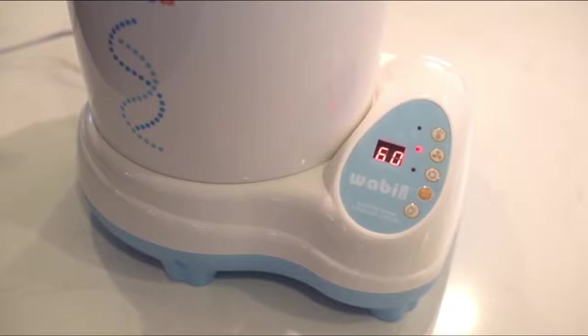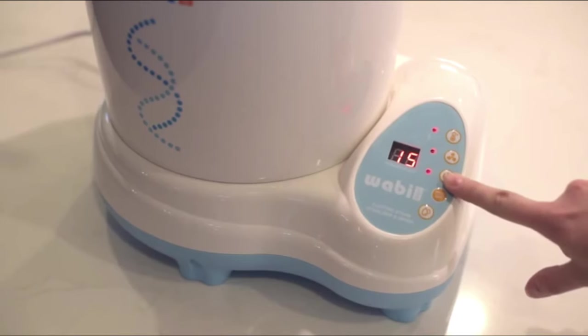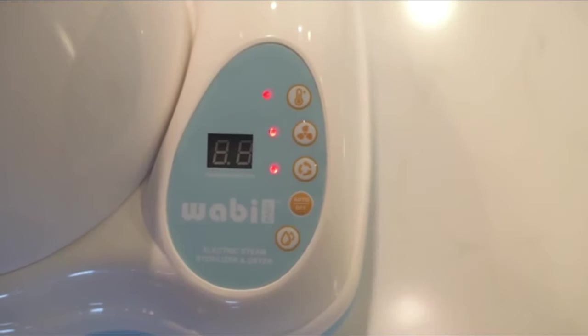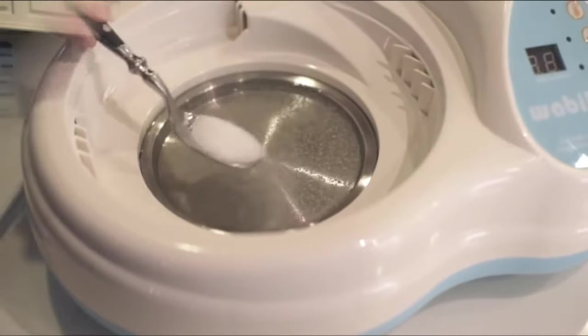Moreover, the product weighs only 5.5 pounds, which is light enough to conveniently lift and move from one place to another. It comes with a removable lid that makes accessing easier and faster for users. Before steaming, simply lift the top container up and pour the water into the water tray and you will be ready to go.